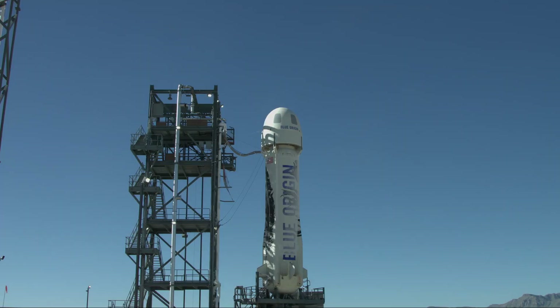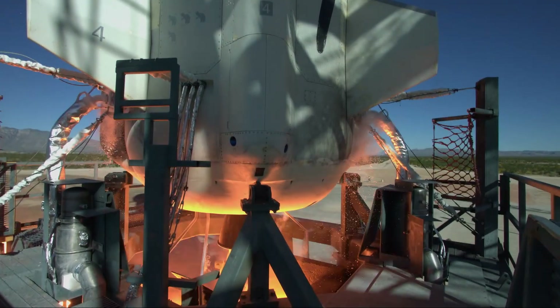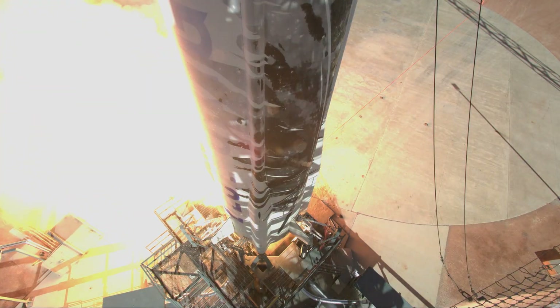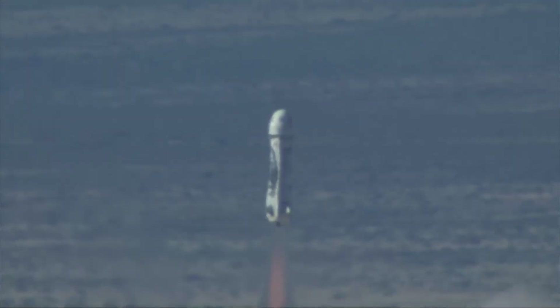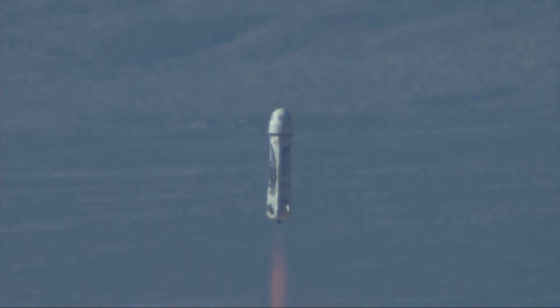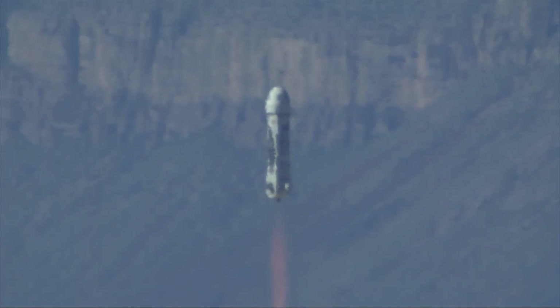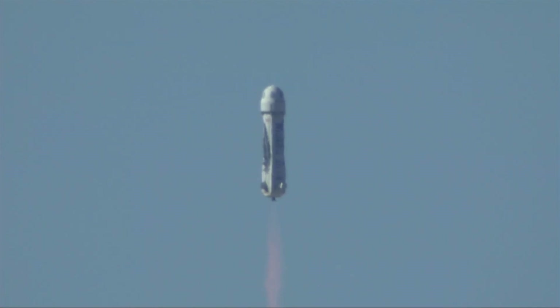Godspeed, New Shepard. Five, four, command start, two, one. And liftoff. New Shepard has cleared the tower. There you have it, a spectacular launch of New Shepard live from West Texas.